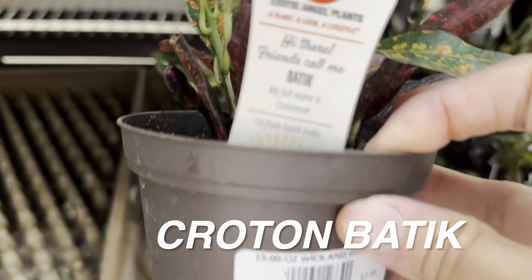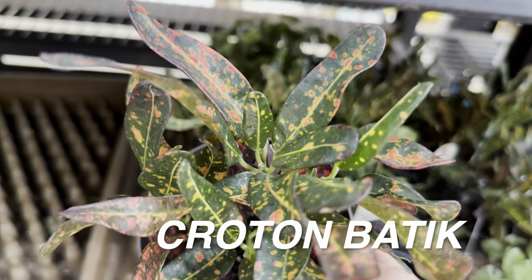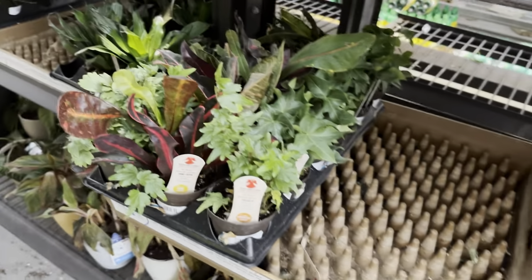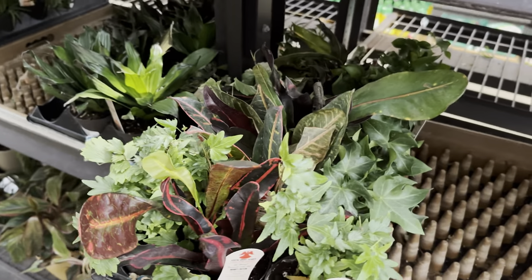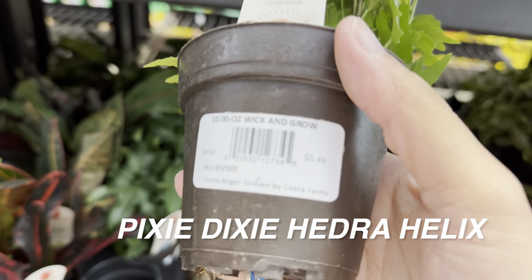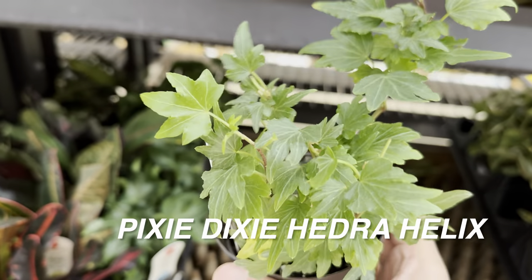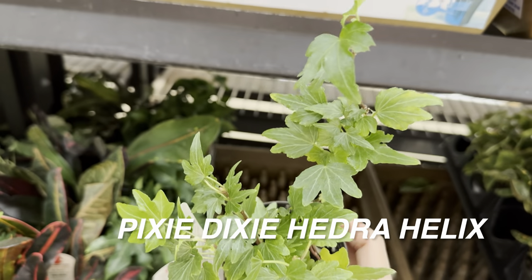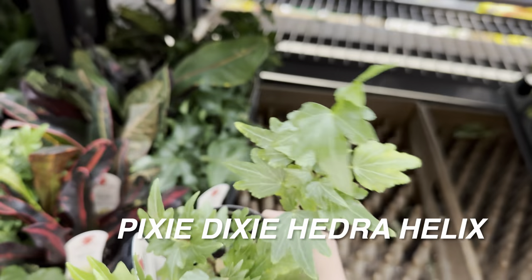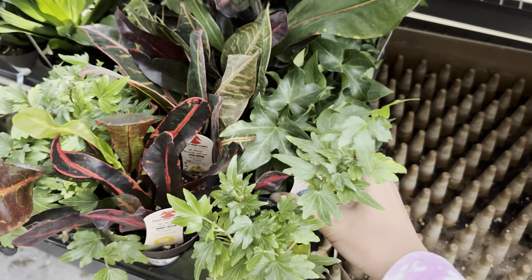We're going to take a look at some more Croton Batiks. I would possibly pick one up at some point — this one's for $7.98, or you could get the smaller Exotic Angel version for around $5.48. And then there's a plant I haven't seen before: the Pixie Dixie Hedera Helix or English Ivy. I've noticed this Lowe's location has some really nice Hedera Helix hanging baskets with different types of ivy I have not seen featured as Exotic Angels.